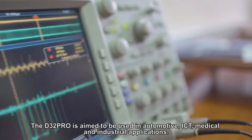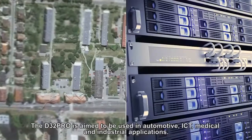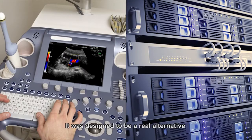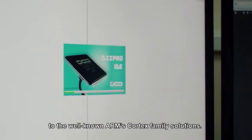D32 Pro ma znaleźć bardzo szerokie zastosowanie w takich dziedzinach jak motoryzacja, telekomunikacja, elektronika medyczna, budownictwo. Stanowić ma przede wszystkim alternatywę dla znanych układów z rodziny ARM Cortex.